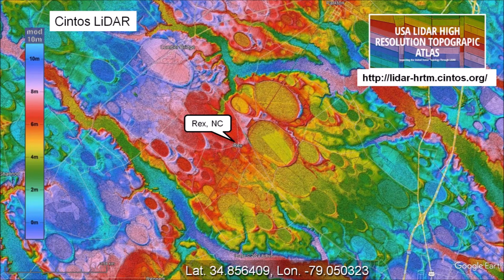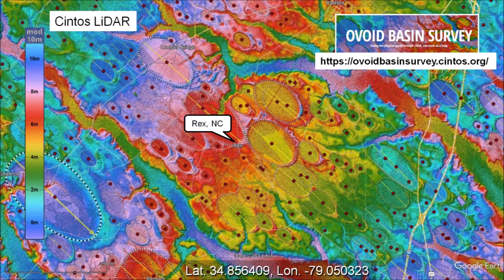Viewed with a topography that uses a colorized ramp that repeats for every 10 meters of elevation. The high-resolution LiDAR images are provided by Michael Davies at Cintus.org. From the transition of colors, we can tell that the surface at the top left of the image is approximately 10 meters higher than the bottom right. We can also estimate the elevation of the rims relative to the center of the Carolina Bays. Michael Davies also provides the Ovoid Basin Survey, which as of March 2023 has identified, measured, and mapped over 70,000 basins, many of which are Carolina Bays.